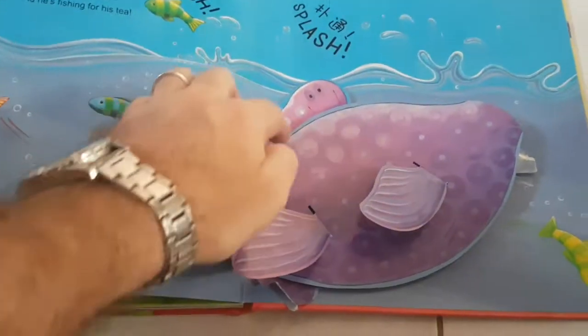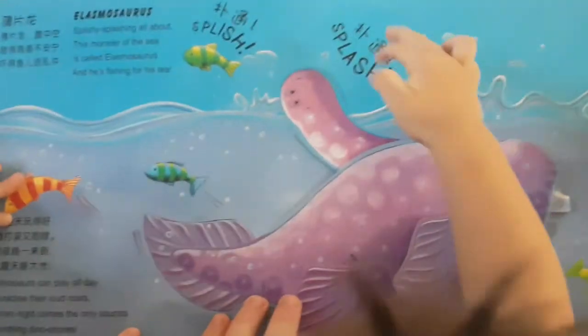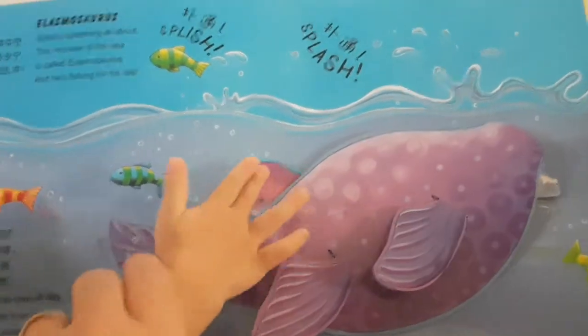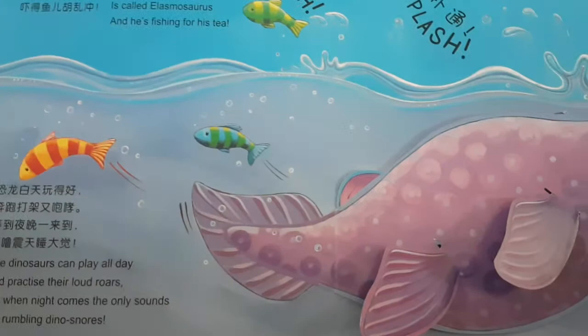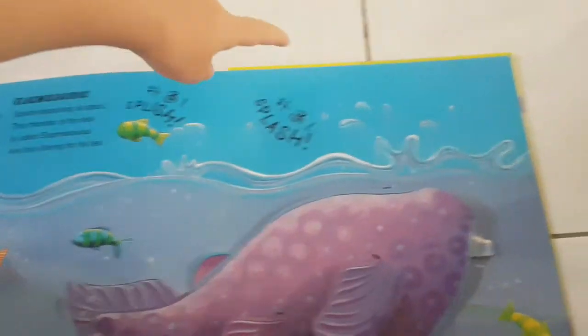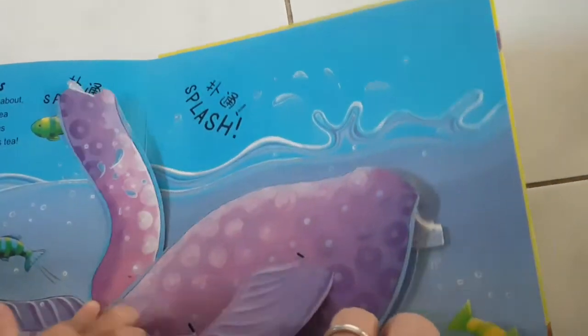It's like a fish! Uh-oh! Somebody broke his fishy head! Leave it there! Elasmosaurus! Sploshy-sploshy all around... This monster of the sea is called Elasmosaurus, and he's fishing for his team. The dinosaurs play all day and practice their loud roars. But when night comes, the only sounds are dino snores. The end.